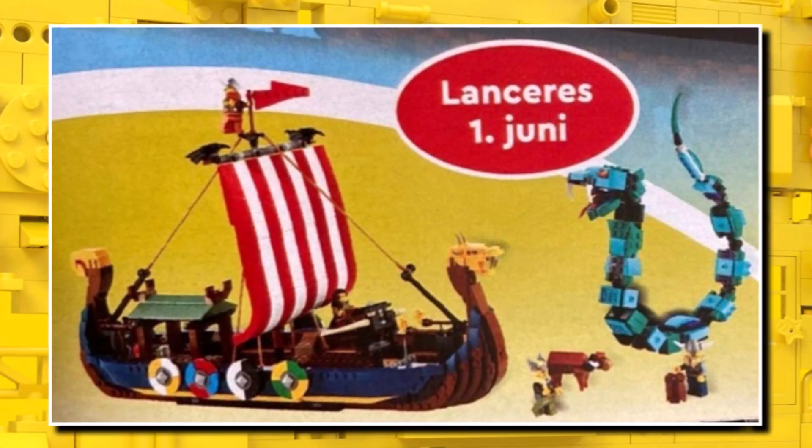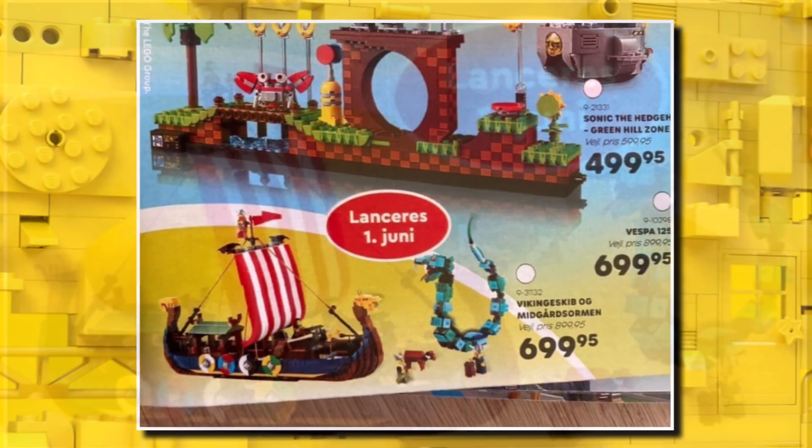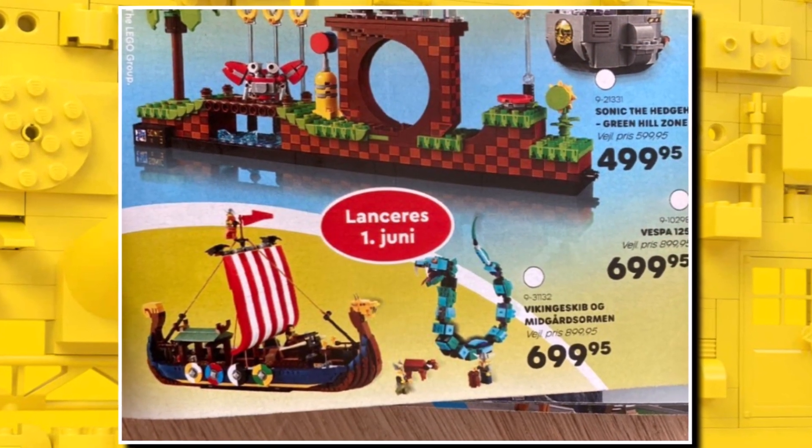So first off, we start with our first official images of the brand new LEGO Creator Viking Ship. This one is one of the most anticipated sets of summer 2022.